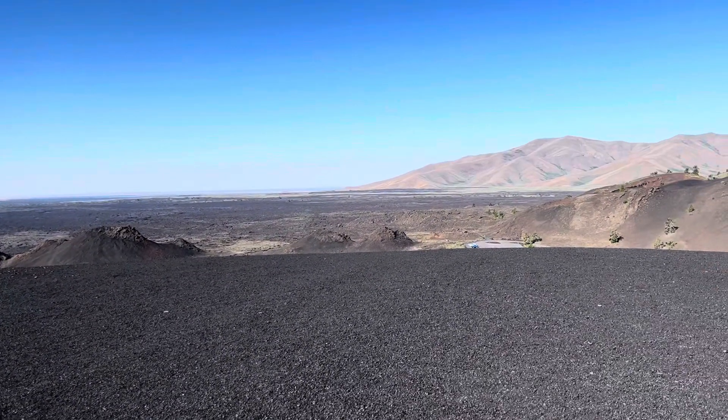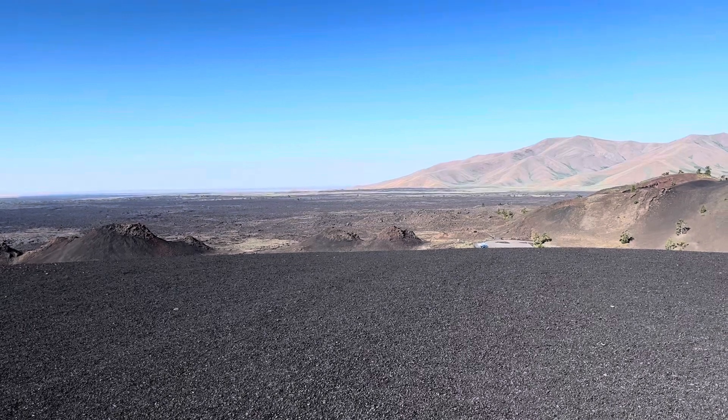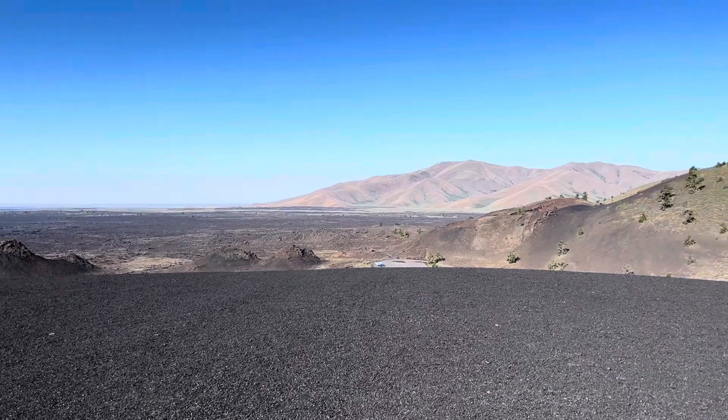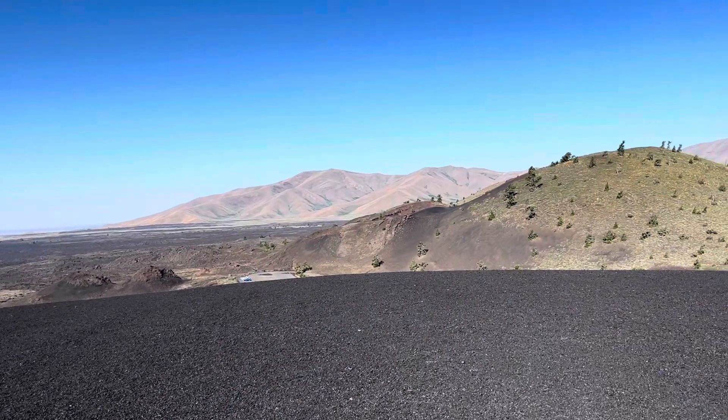Coming from the Gulf Coast where everything's flat, even though I was exercising climbing that volcano, it was tough and altitude made all the difference.